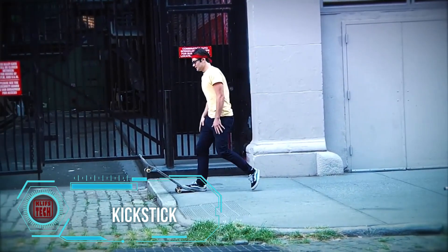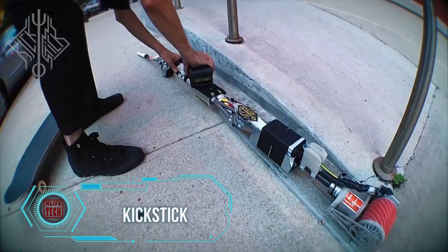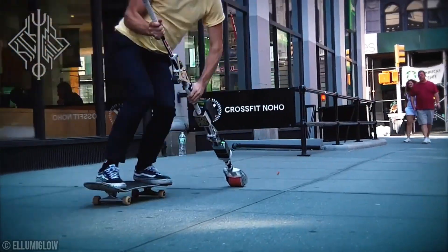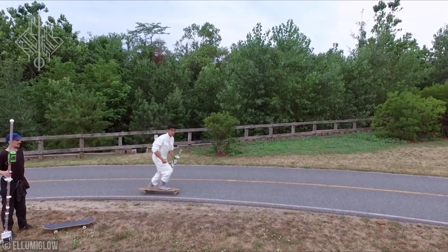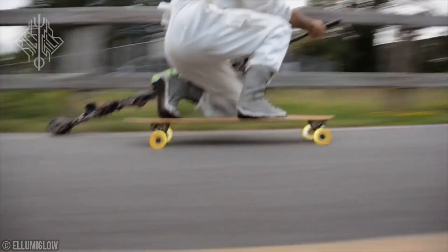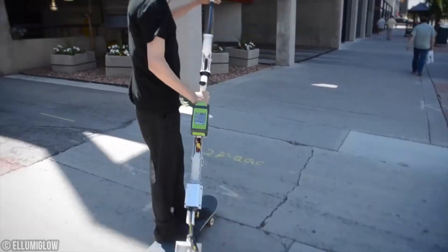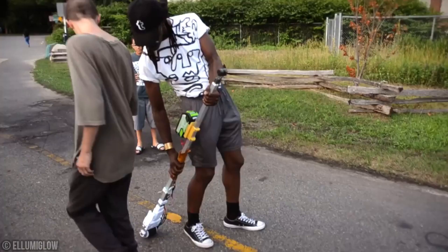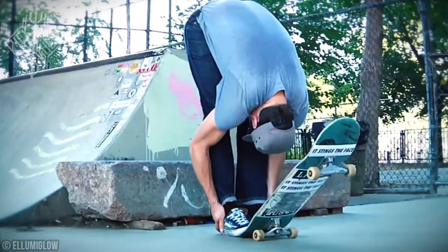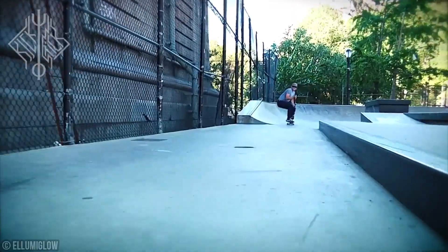Have you ever wondered if you can match the speed of an electric skateboard with a regular one? Now you can, thanks to the Kickstick crafted by the USA-based Rise Robotics team. This device packs 2 horsepower and can propel you up to 48 kilometers per hour, leaving even electric scooter riders impressed. However, the Kickstick has a modest range of just 6 kilometers, and the maker advises against using it with roller skates. The price tag for this invention is $400.